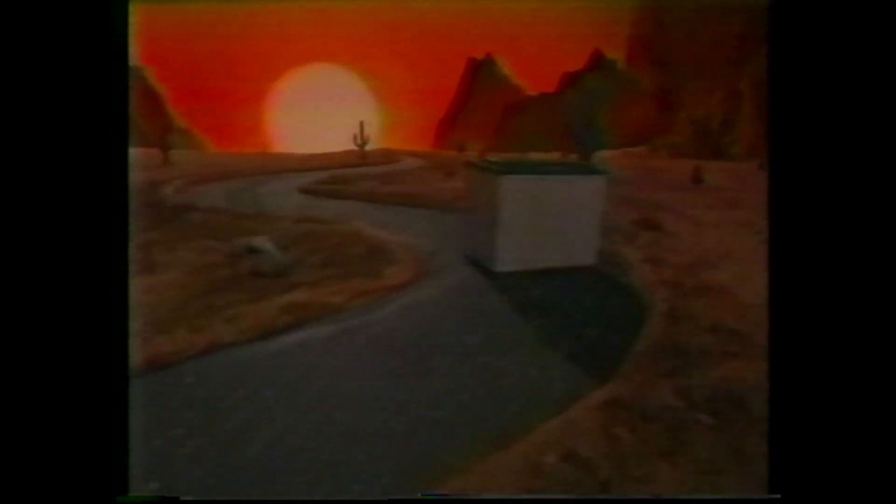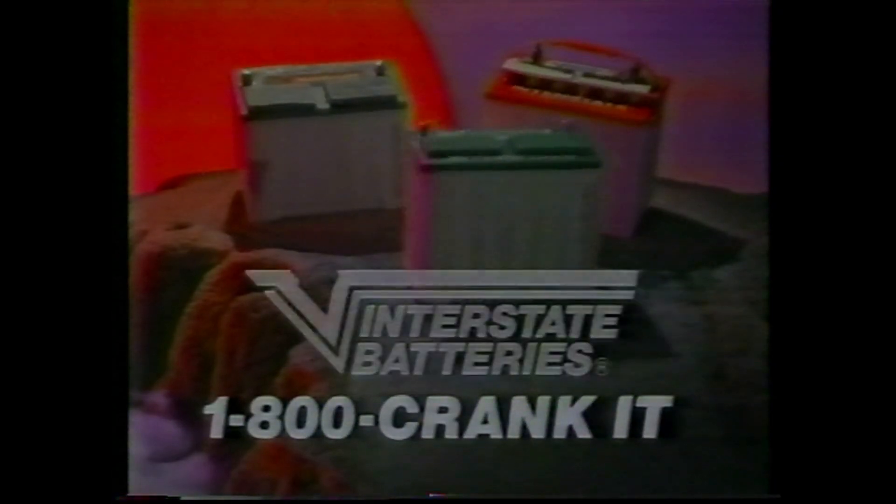Today, more people than ever are getting a kick out of this hot shot. Interstate batteries hit the road fast with all the cranking power and reserve energy you need for even the worst curves in the weather. Interstate has twice as many dealers as any other battery company in America, so you're never left stranded. For an Interstate battery dealer near you — all you've got is a cold one, ain't hard to re-crank it. Get the power back.